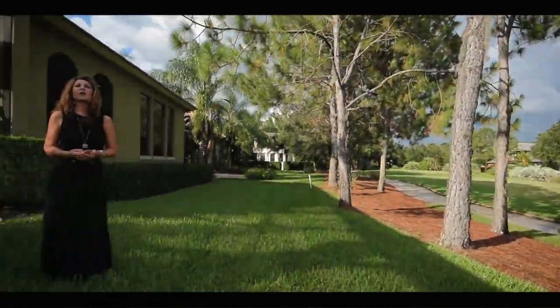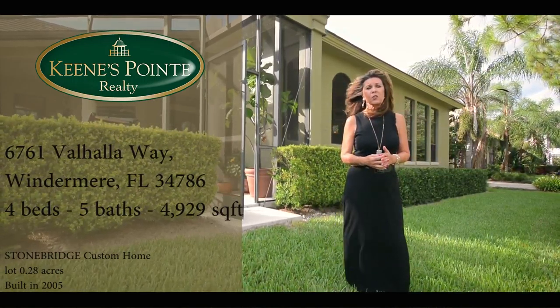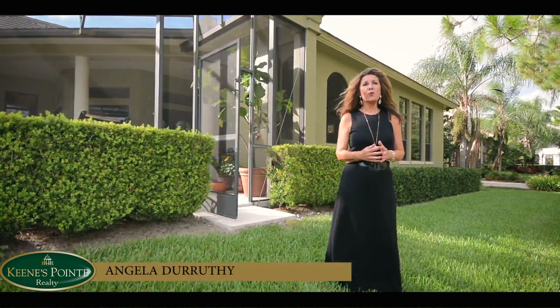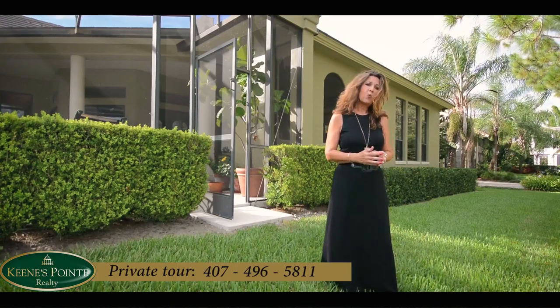Please feel free to give me a call — we can tour the golf course, the community, and this amazing Stonebridge custom home. I'm Angela DeRuthi, Keens Point Realty. Please feel free to call me at 407-496-5811.